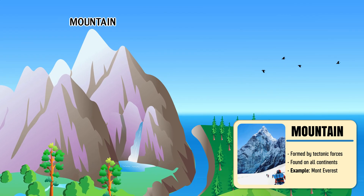Mountain — a tall and rugged elevation of the Earth's surface formed by powerful tectonic forces.